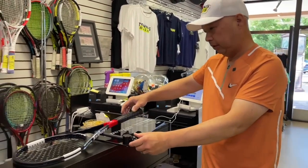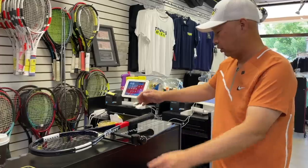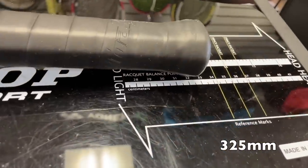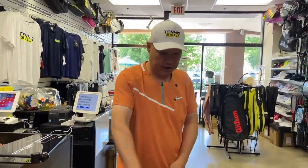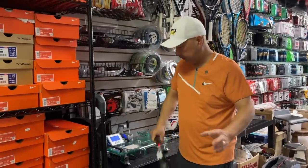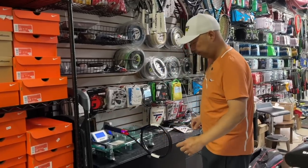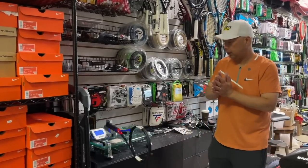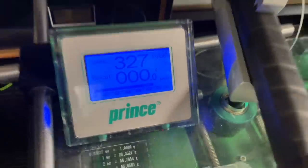Let's check out the balance — it's like 325. My guess is there's going to be a lot of swing weight on this. Let's go check it out. My guess is this is going to be high. 327. Yep, on the high side.